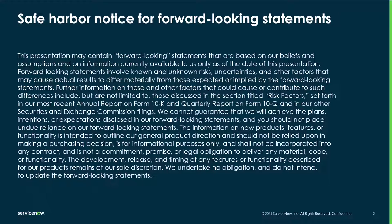This presentation may contain forward-looking statements that reflect the current beliefs of ServiceNow and are based on the current information available. These forward-looking statements should not be relied upon in making purchasing decisions.